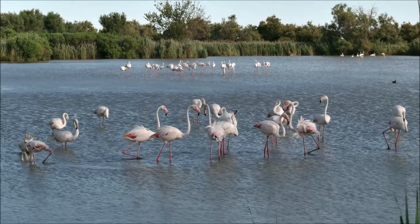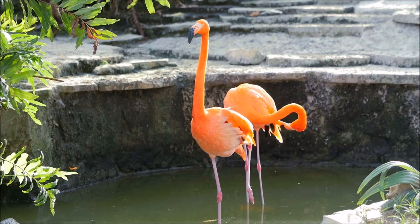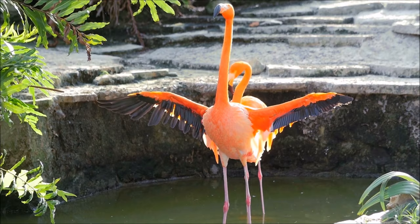The largest type of flamingo, the greater flamingo, can reach heights of 59 inches or 150 centimeters, but only weigh as much as 8 pounds or 4 kilograms. The wingspan of a greater flamingo can reach up to 65 inches or 165 centimeters.